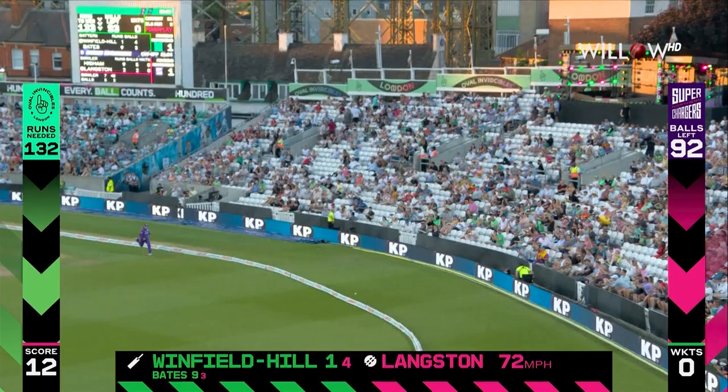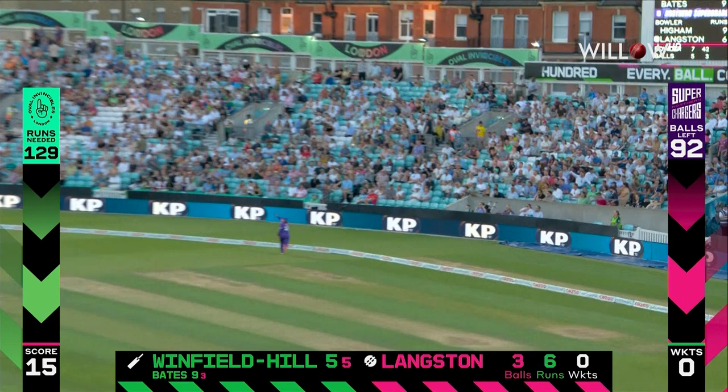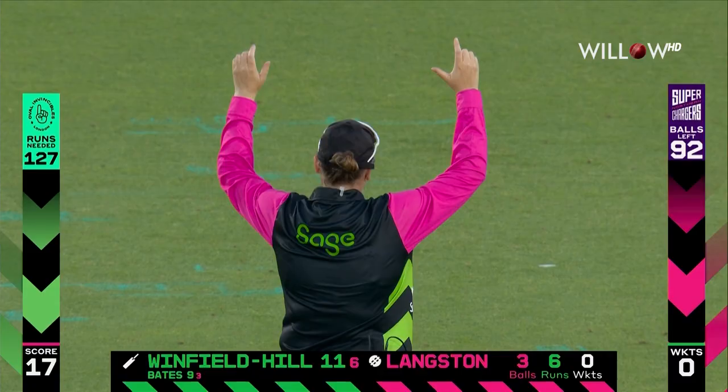Punished! Short, pulled, away for her first boundary. Pulled again and will go all the way. What a shot from Winfield Hill. Picked up on length really quickly.